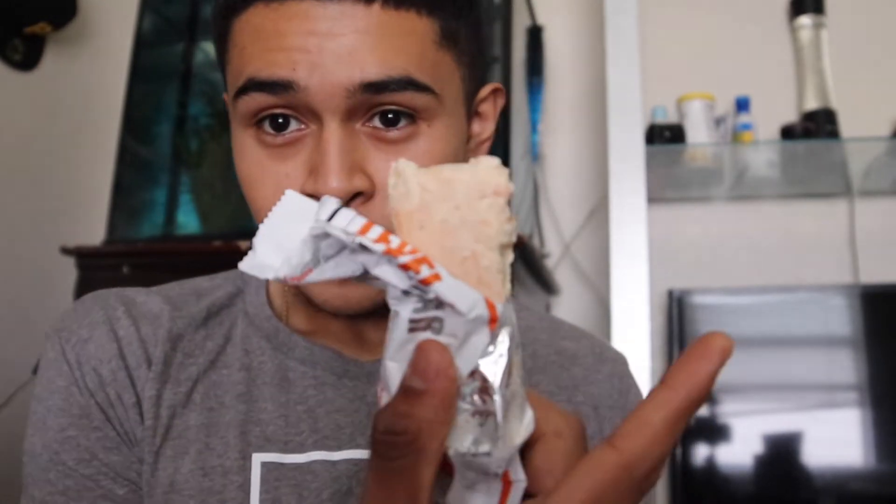Pumpkin spice flavor — it looks pretty good. 20 grams of high quality protein. Let's see what's up — that's how it looks. Mmm — that's good bro, not even lying. That's a good protein bar right there.